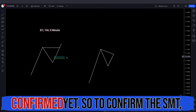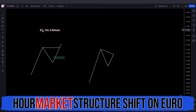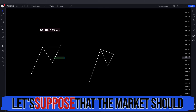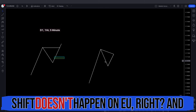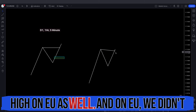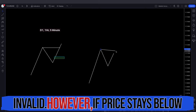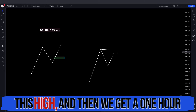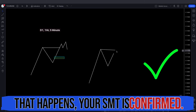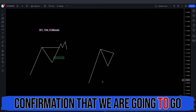But SMT is not confirmed yet. To confirm the SMT, we will look for a one hour market structure shift on EURUSD before price takes out this high. Let's suppose the market structure shift doesn't happen on EU, and after some time price takes out the high on GU as well — then that SMT is invalid. However, if price stays below this high and then we get a one hour market structure shift, as soon as that happens, your SMT is confirmed.